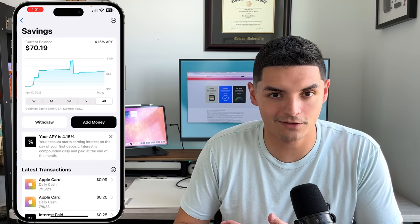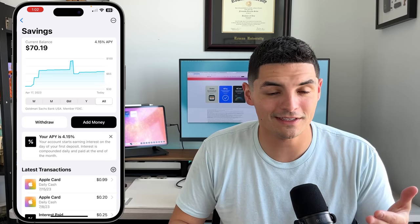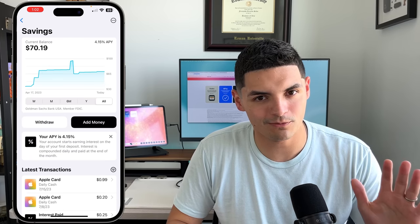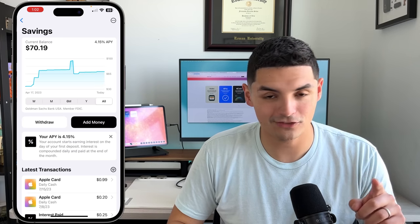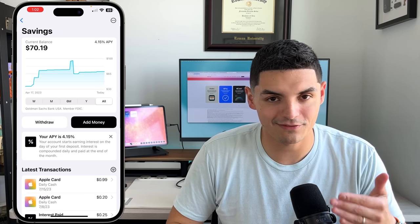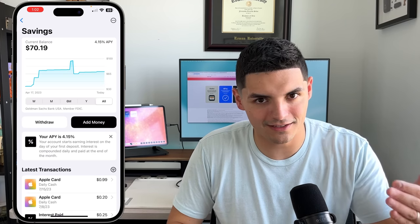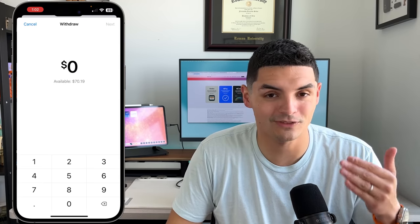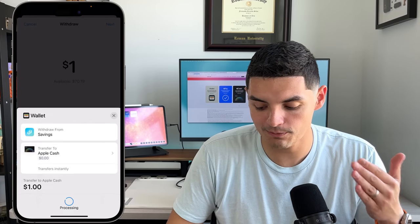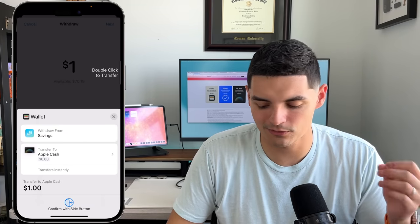The savings account is a newer feature that came with iOS 16. It's only for Apple Card users and offers a 4.15% APY, which is extremely competitive. Some banks like Ally and SoFi offer around 4.3-4.4%, but if you want to stay in the Apple ecosystem this is a great option. Daily cash back can be set to deposit directly into this savings account, and you can withdraw funds to Apple Cash immediately or to a bank account in 2-3 business days.